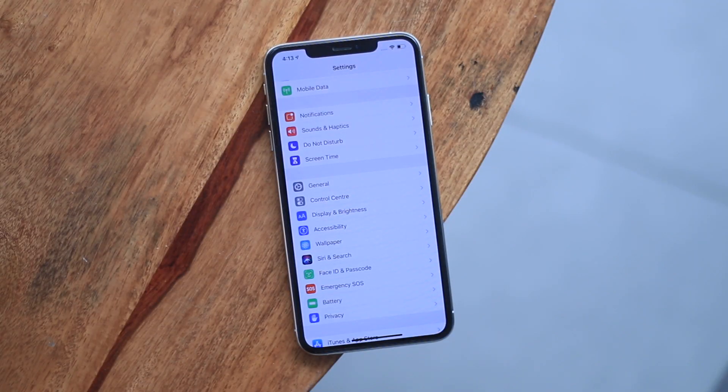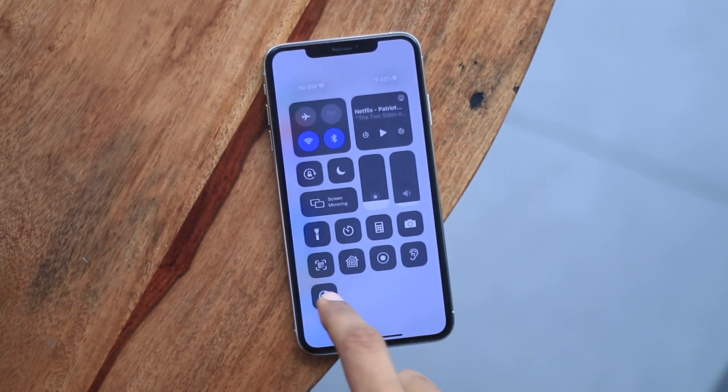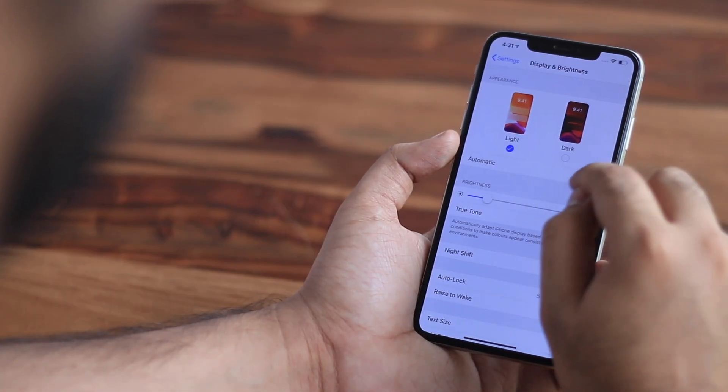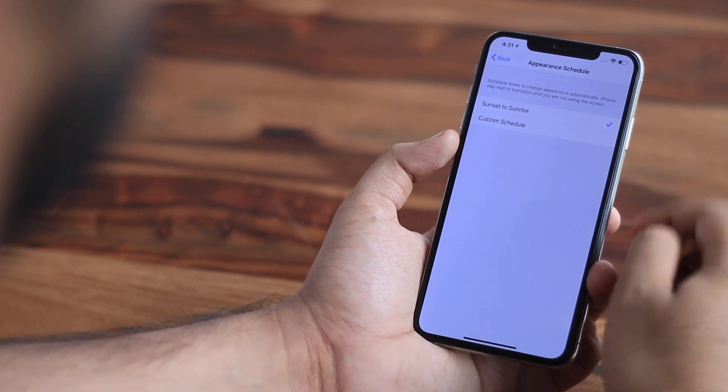The dark mode on iOS 13 can either be triggered manually from the control center like this, or you can schedule it. It also comes with a host of wallpapers which change their theme according to light or dark mode.